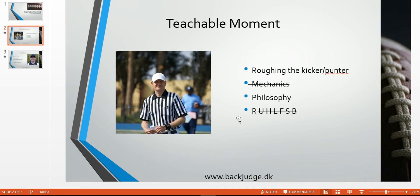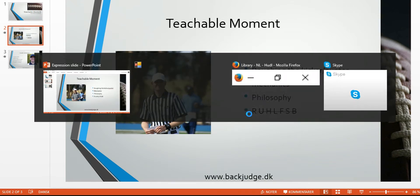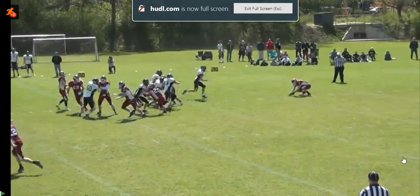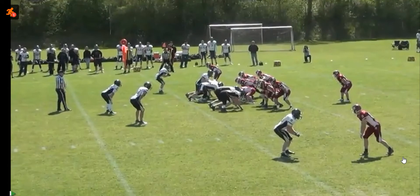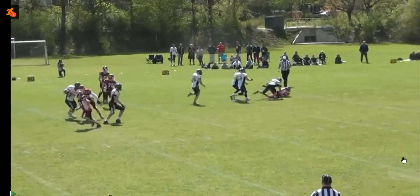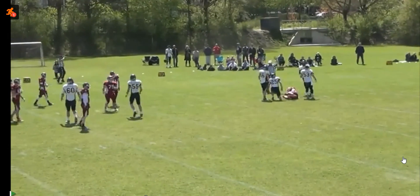In terms of the officials relevant, this is a roughing the kicker, so the referee is the primary covering official. So let's have a look at the play here. This is a punt, and I'll just let it go first.